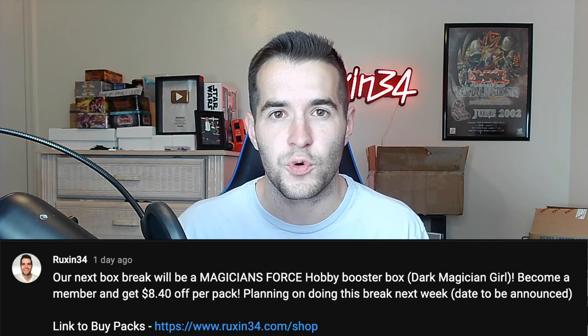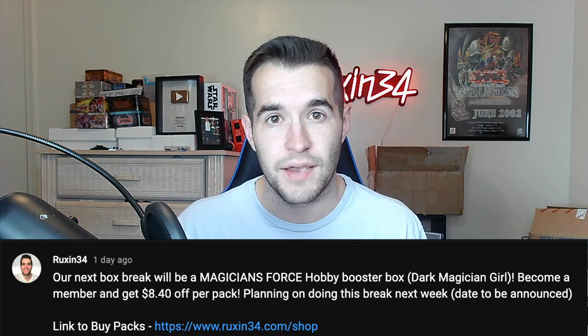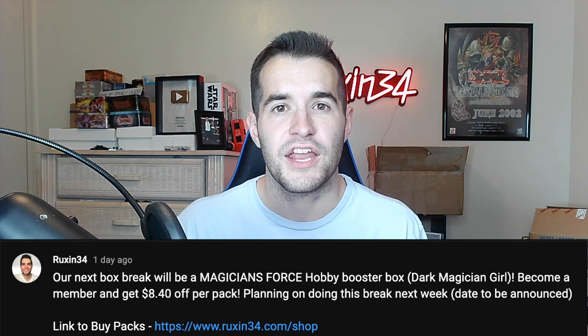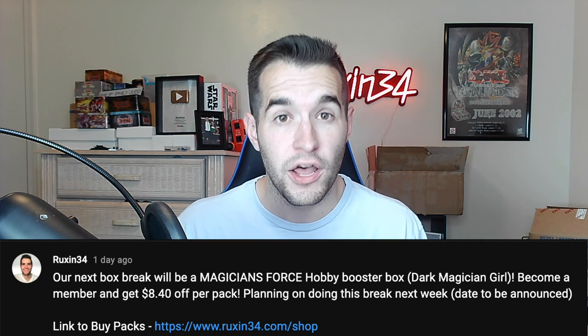Also, if you did not see on the community tab, we are doing a Magician's Force box break. We have sold some of the packs but there are still packs available — go check out ruxin34.com and you guys can be in on the unlimited hobby Magician's Force booster box. Make sure you come hang out even if you don't get a pack.